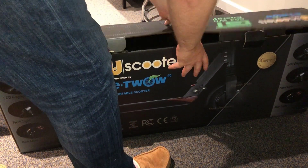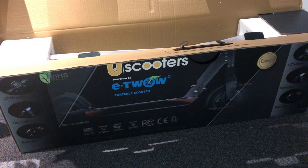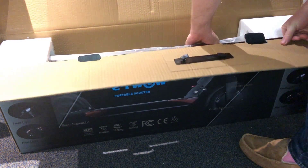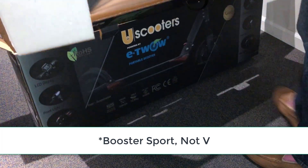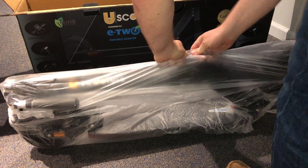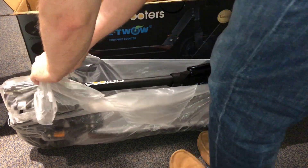Let's break down the specs. I want to talk more about my real-world experience, but the specs are important. The 25 mile-per-hour top speed on the Booster GT is the same as the Booster V, yet we get more power from the electric motor — I'll come back to that. The weight is slightly heavier at 26 pounds, but that still categorizes this as a lightweight, portable scooter.